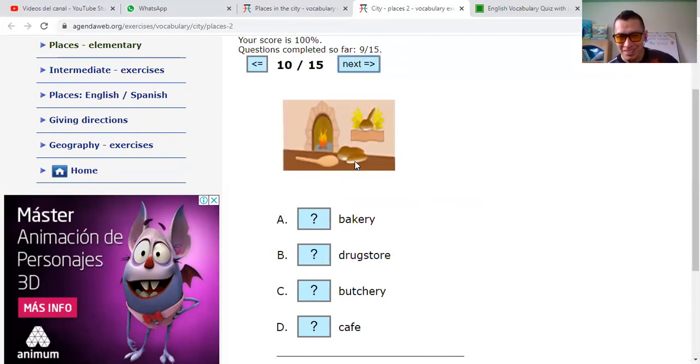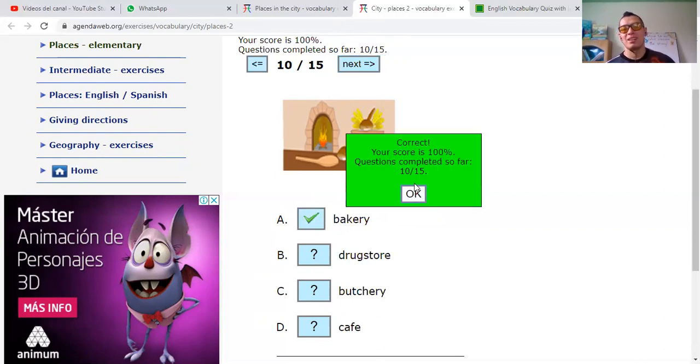Bakery — you see: bread. Drugstore. Bakery. Remember, bakery is panadería. Or barber shop. Café. So let's say that this is a bakery. Ten out of fifteen.